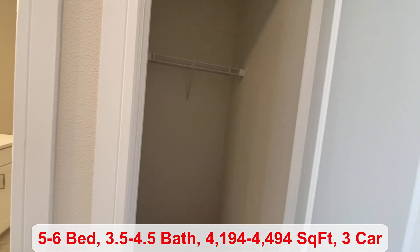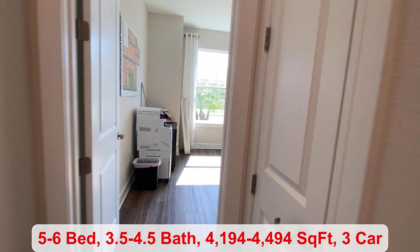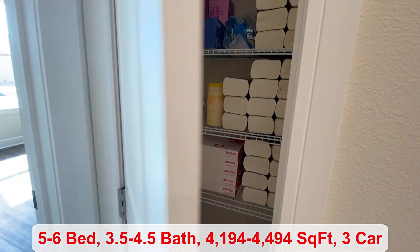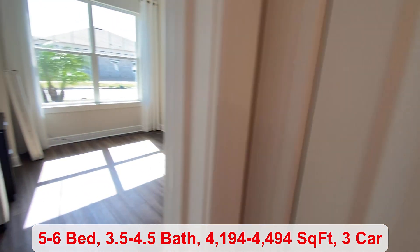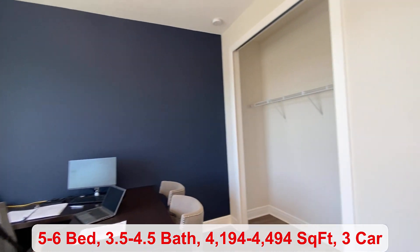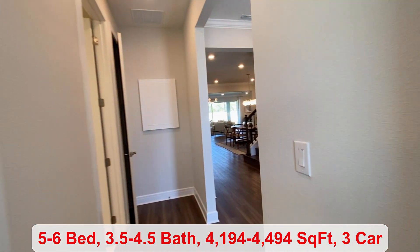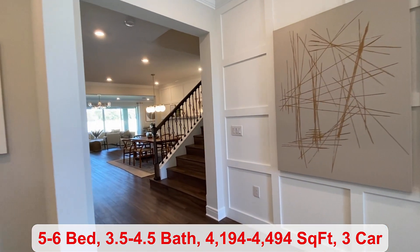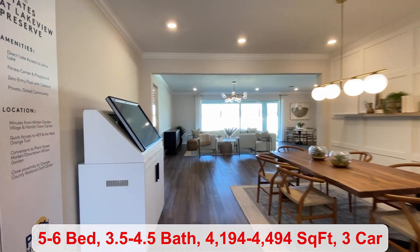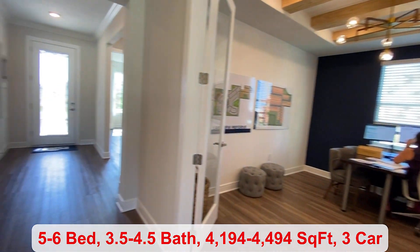If you want the smaller version of this floor plan, you can have three to four bedrooms. We come into your first bedroom. Over here you have your closet space. They made the second bedroom a flex room over here to my left, where you have the double doors.